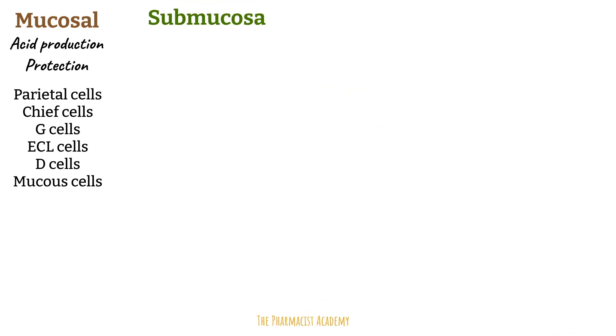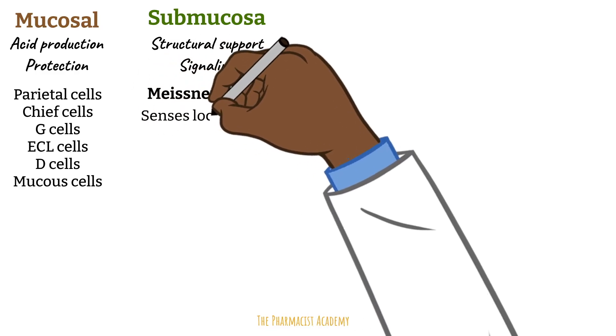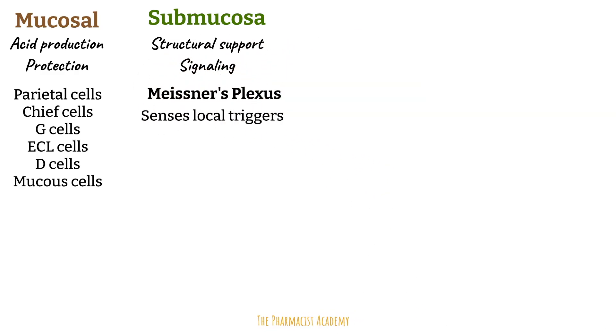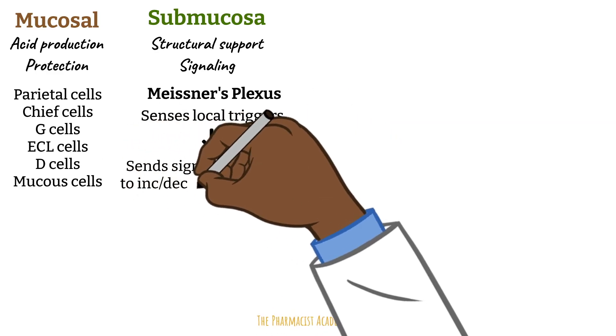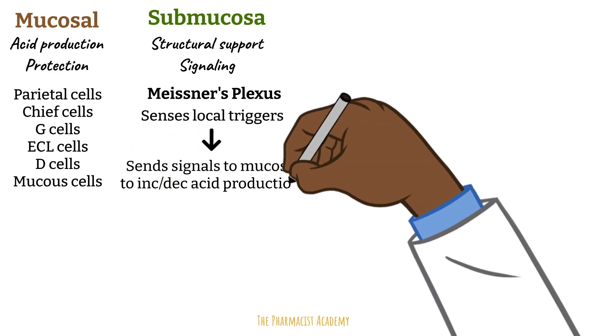The submucosa is important for structural support and signaling. It houses the Meissner nerve plexus, which is part of the enteric nervous system — often called the brain in your gut — a vast network of neurons embedded within the walls of the digestive tract, extending from the esophagus to the rectum. Meissner's nerve senses local signals like presence of food, stomach stretching, or pH changes, and sends neural input to the mucosa to increase or decrease acid production.